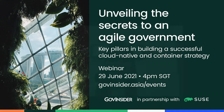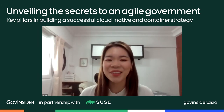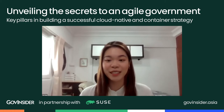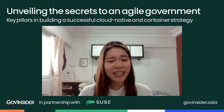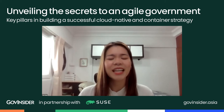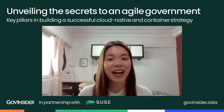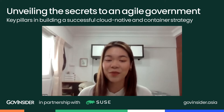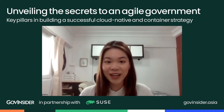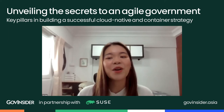Good afternoon, everyone. I'm Yunshan, GovInsider's Deputy Editor, and welcome to Unveiling the Secrets to an Agile Government. The world has demonstrated immense agility over the past year, delivering modern applications to serve citizens and respond quickly to changes. Over the next hour, we will be exploring the key pillars in building a successful cloud-native and container strategy that is truly open, agile, and resilient. A huge thank you to our partners at SUSE for making this session possible.